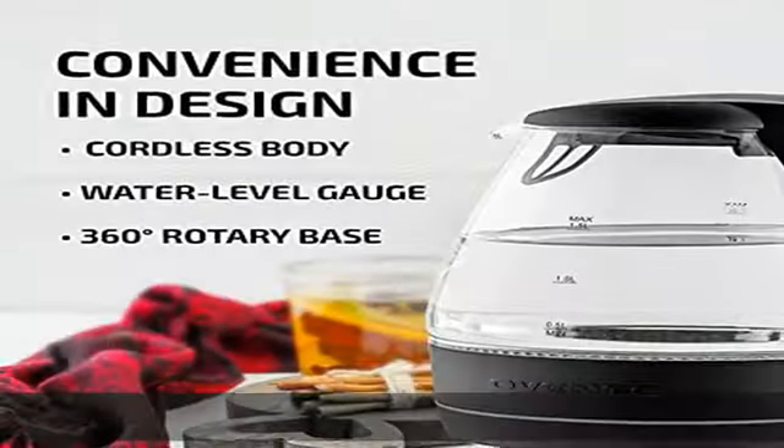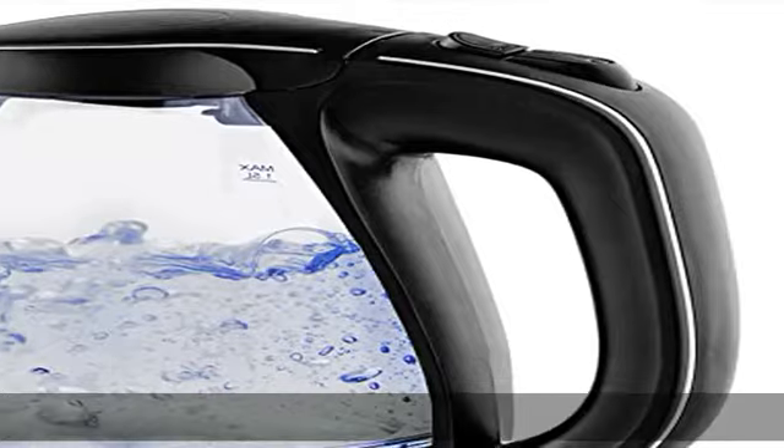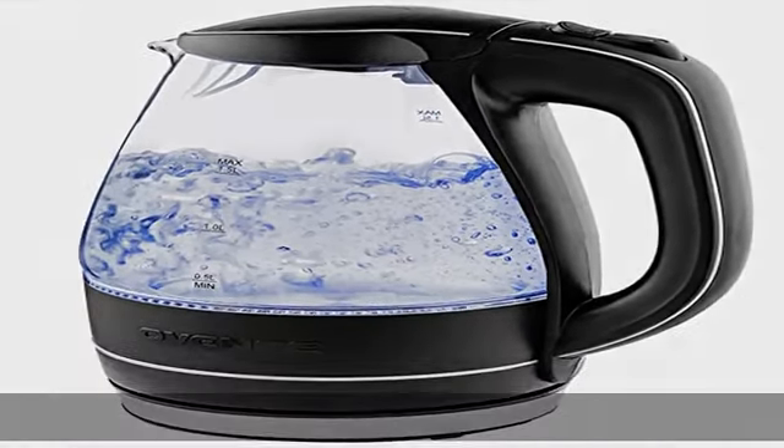It has a halo of blue LED lights that illuminate the kettle when it's in use, and it's made with heat-tempered, stain-resistant borosilicate glass and stainless steel to last long.